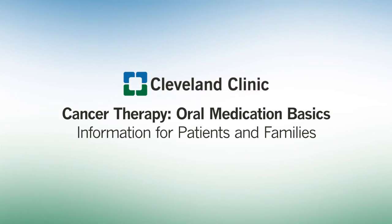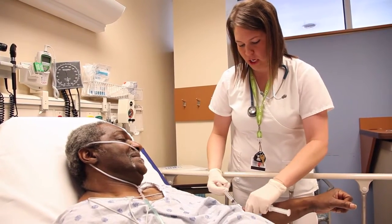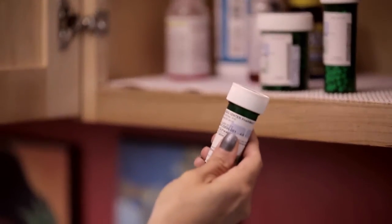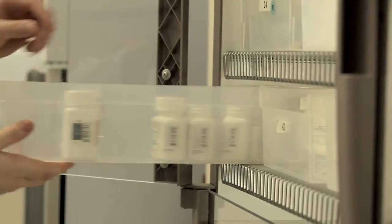You are watching this video because you, a family member, or loved one has a diagnosis of cancer. You may be overwhelmed with tests, doctor appointments, treatments, and changes in your life. It can be difficult to take it all in, but it is important that you learn some essential facts about your oral cancer therapy so that you can be a partner in your therapy.